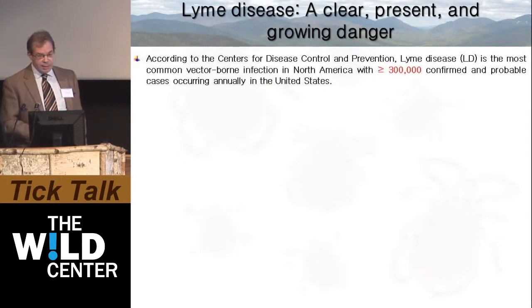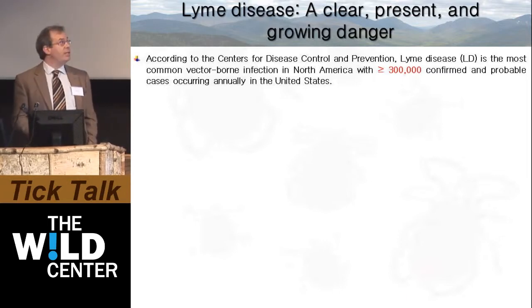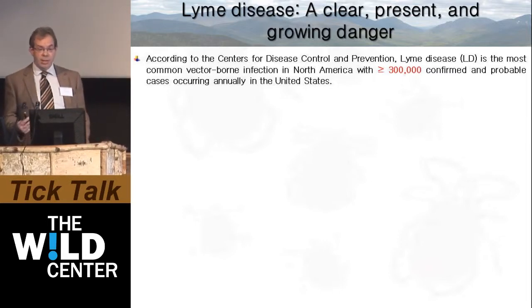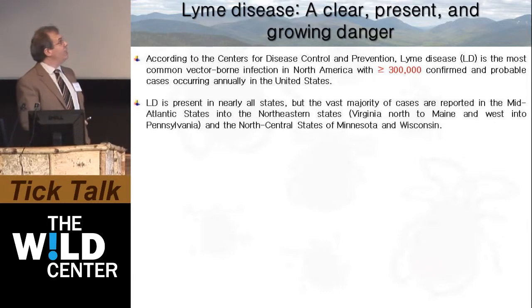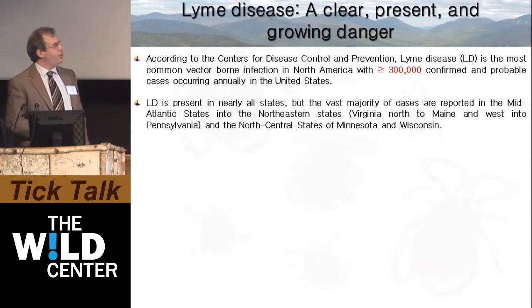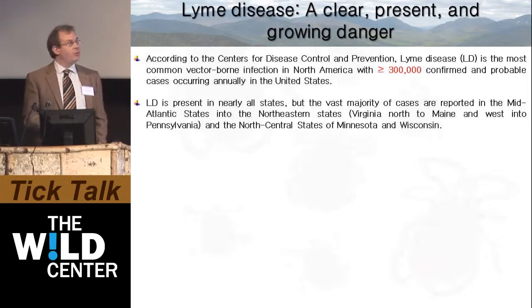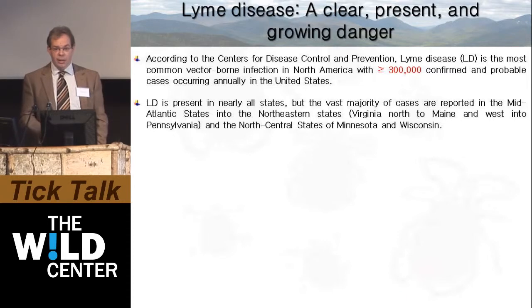Lyme disease is a clear, present, and growing danger. According to the Centers for Disease Control and Prevention, Lyme disease is the most common vector-borne disease in North America, with an upwardly revised number of approximately 300,000 confirmed and probable cases occurring annually in the United States. Lyme disease is present in nearly all states, but the vast majority of cases are reported in the mid-Atlantic and northeastern states — essentially from Virginia north to Maine and west into Pennsylvania, and also the north-central states of Minnesota and Wisconsin.